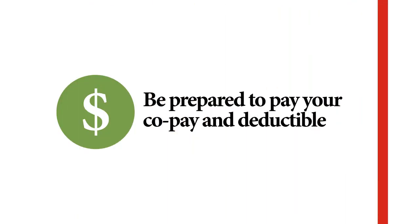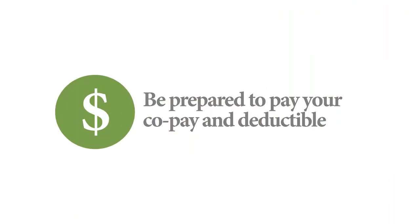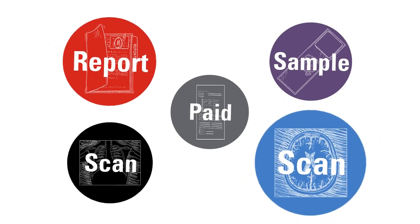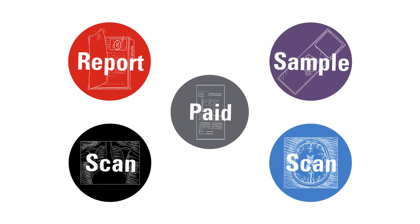Be prepared to pay your co-pay and deductible. If you have already paid, bring your receipt as proof of payment. Also, bring with you any new samples, reports, or scans that you did not submit prior to your first appointment.